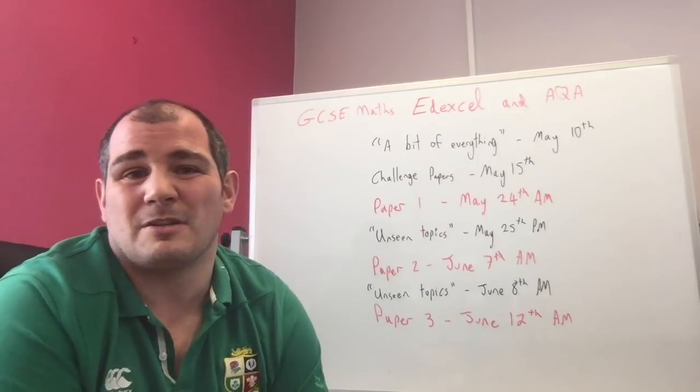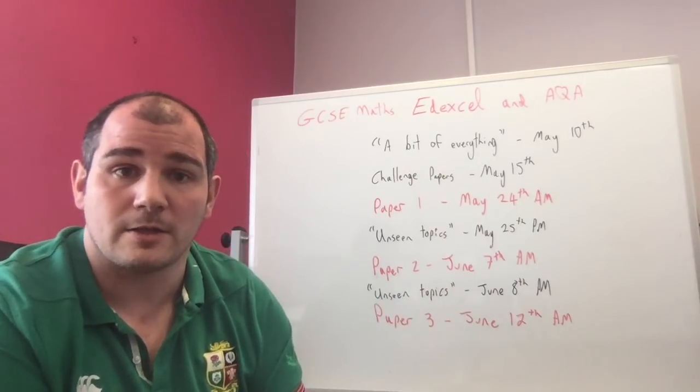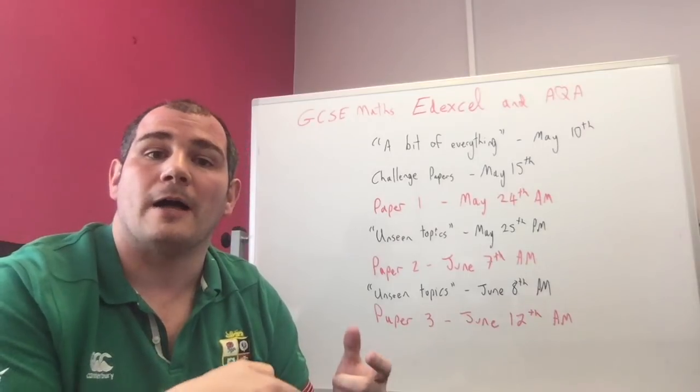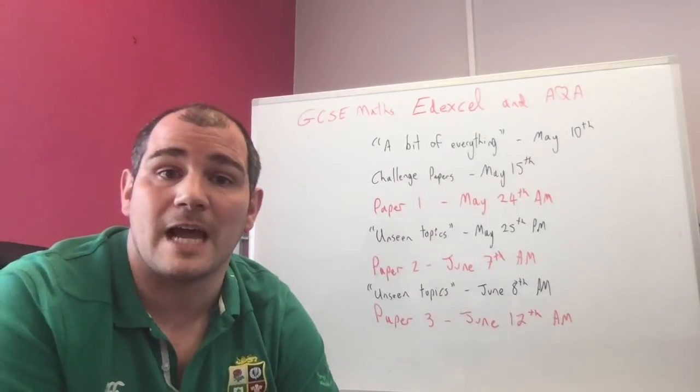The idea is it's a bit of a checklist for you. You can go through, do the questions — that's okay, that's okay — and when you find a hard one, just recap the video, do a bit of work on it, especially with about two weeks to go to the exams.